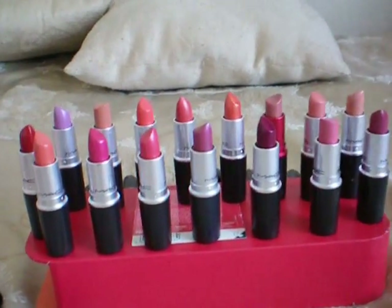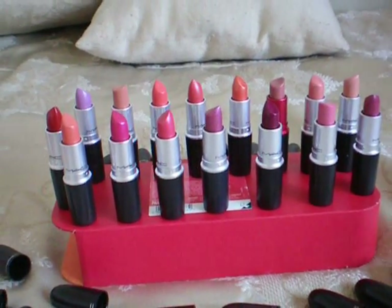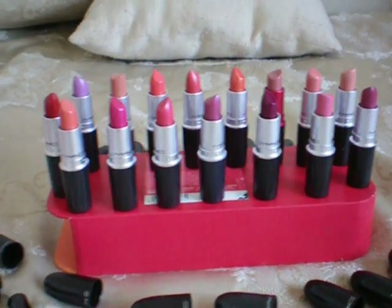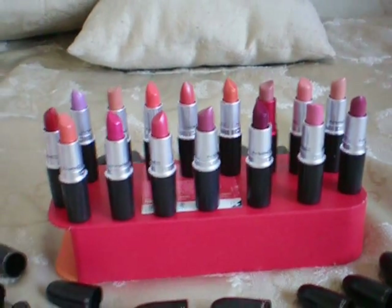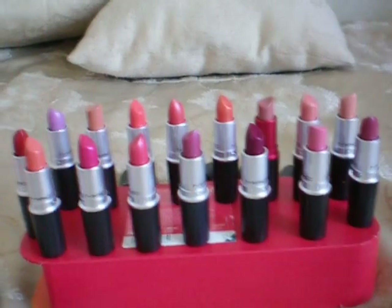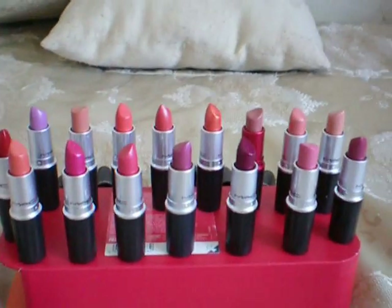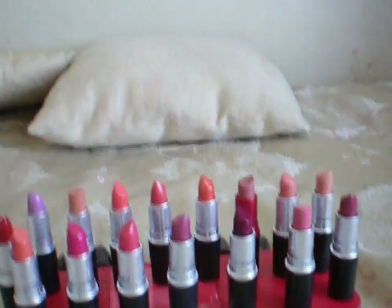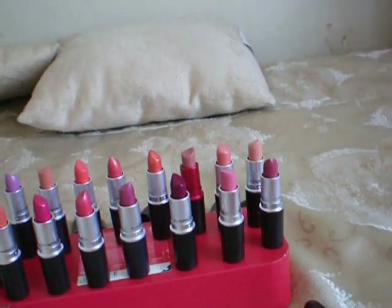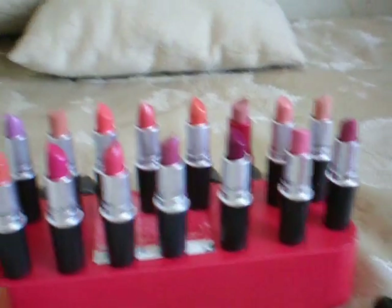Hi guys, so I got it all ready. Here is my love and my passion — these are my lipsticks, and these are all MAC lipsticks. It's going to be part one of my lipstick collection because I do have another set of other brands, but these ones are like my precious ones and I'll go through them just for you guys since I love them so much.